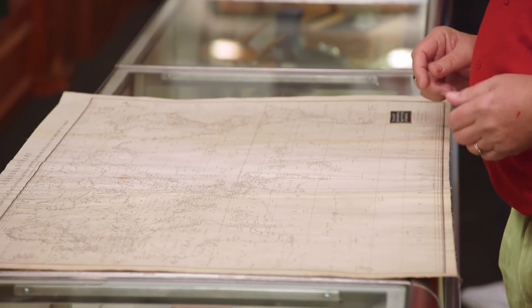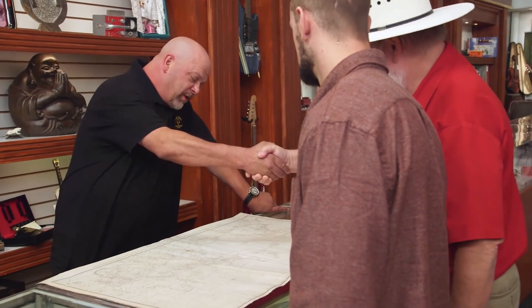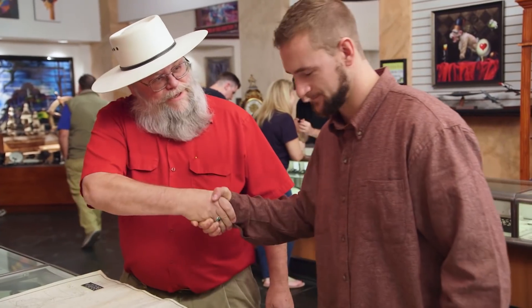But it's a collectible map — it's a beautiful piece. Thank you, I really appreciate it. Very interesting piece. Thank you.